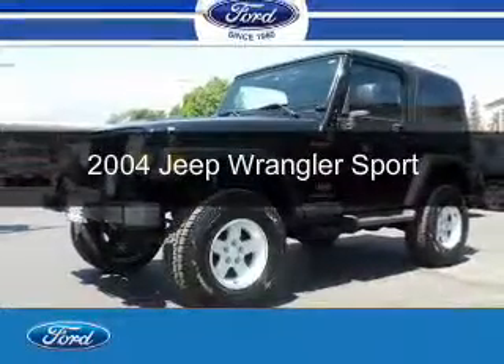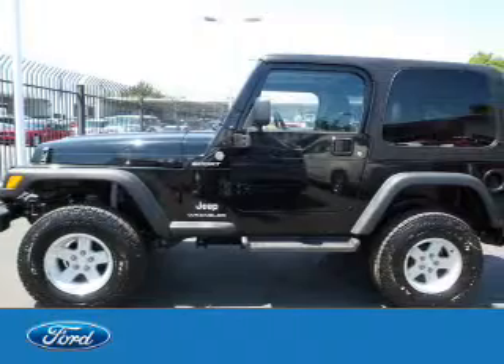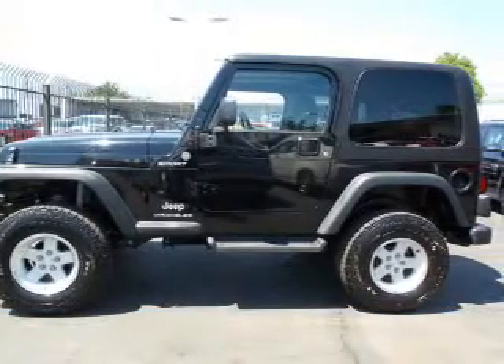This is a used 2004 Jeep Wrangler powered by 4-wheel drive, a 4-liter 6-cylinder engine, and a 4-speed automatic transmission.